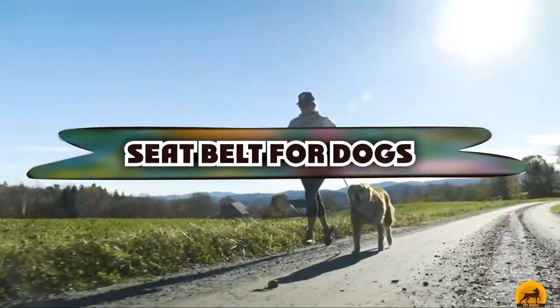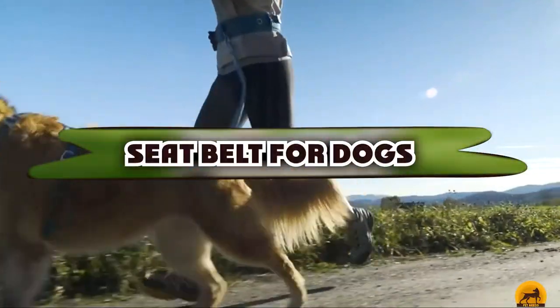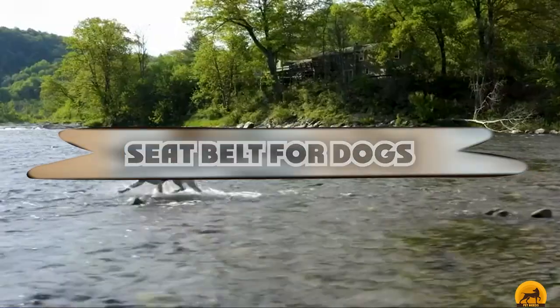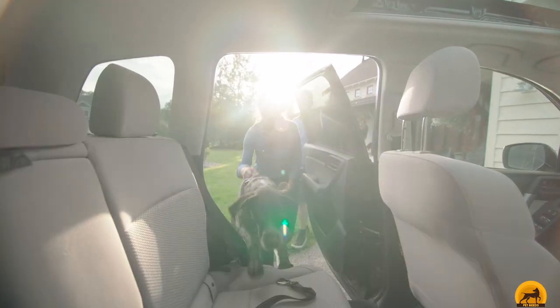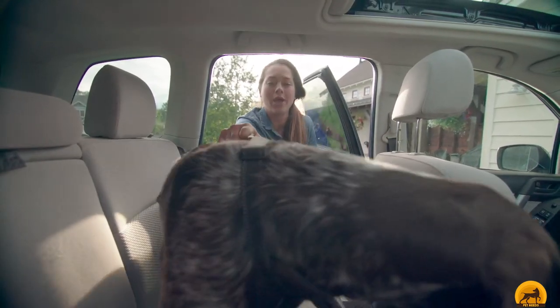If you're looking for the best seat belt for dogs, here's a list you must see. We made this list based on our personal preference and sorted it based on the features, prices, quality, durability, and reputation of the manufacturers and customer feedback. We've included options for every type of customer, so let's get started.